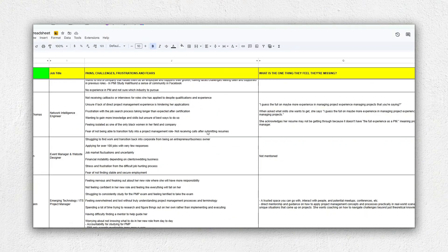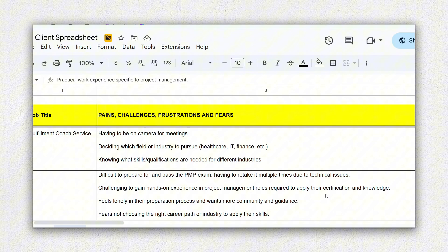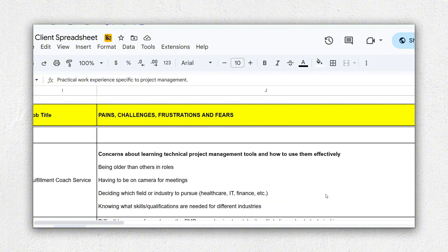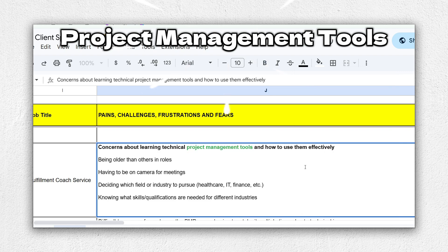In 2024, I met with at least 50 individuals who all aspired to enter into the project management profession because I really wanted to understand what were their pain points and what were the challenges that they were facing just trying to get into this career field. One of the most common themes from all the information I gathered was that people were just a little bit intimidated or unsure about project management tools and whether or not this would actually affect them being successful in this career field.